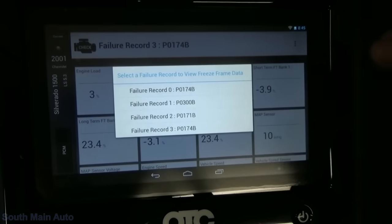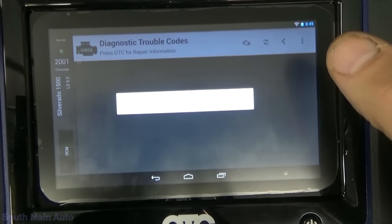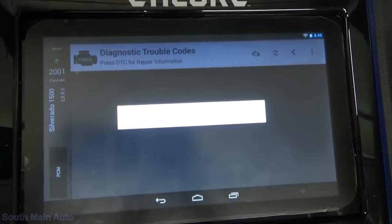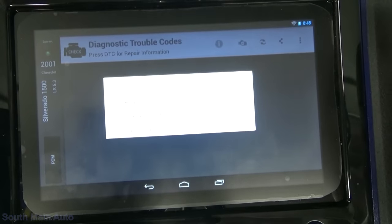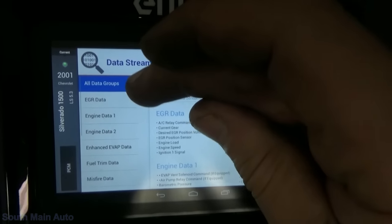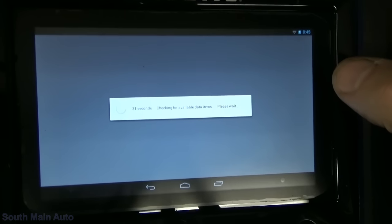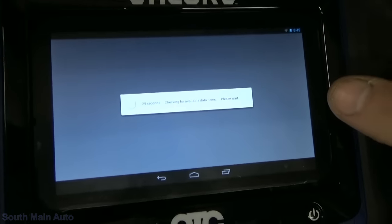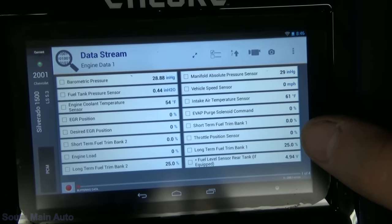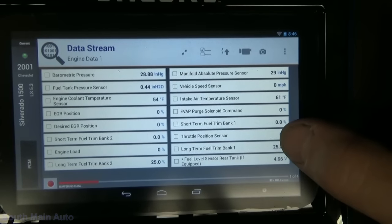So it definitely has a lean condition. The misfire we can't verify yet. The engine should be stone cold — I just started it up just enough to get it inside. We'll pop in here and look at some data. Let's see our temperature right now: intake air is 61 degrees, engine coolant temp is 54 degrees. So the engine's stone cold. It's 61 degrees in the shop.